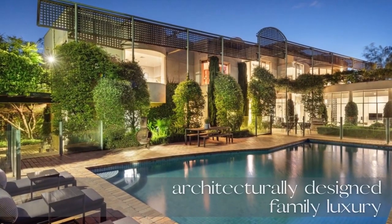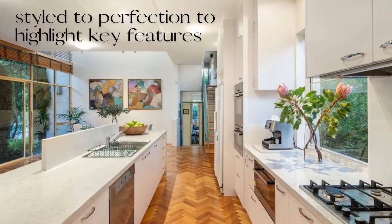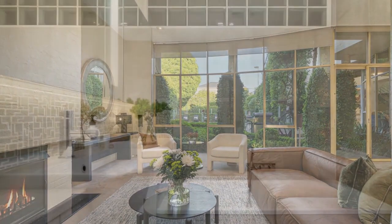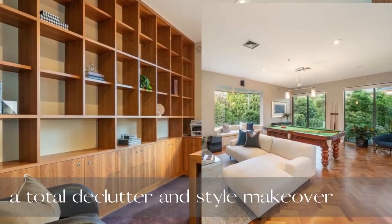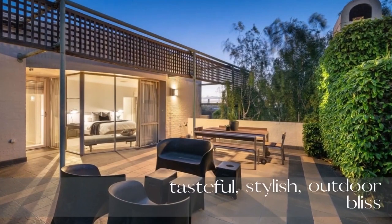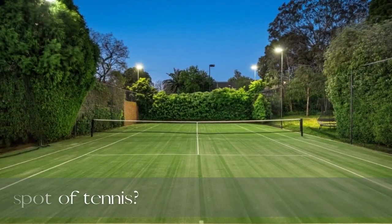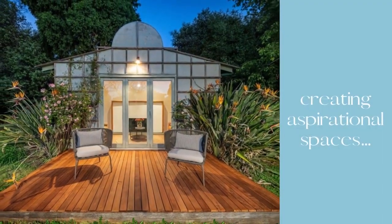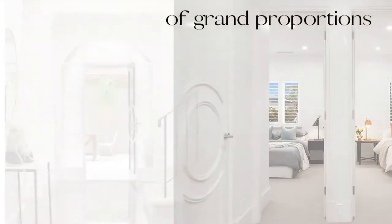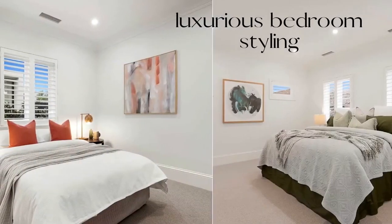The most common mistake people make is they really don't know what they want. They don't make a list and they actually just impulse buy. So they get home and they've got all these pieces and they've spent a lot of money on beautiful sofas, but it's not the right colour and they're not pairing it with the right artwork. When you've got a professional to help you, you're not wasting money — you're having someone to guide you and help you buy the right pieces.